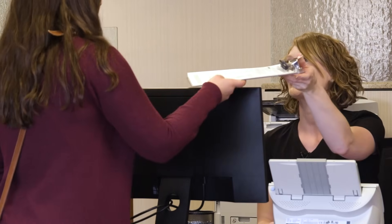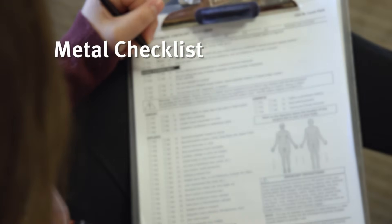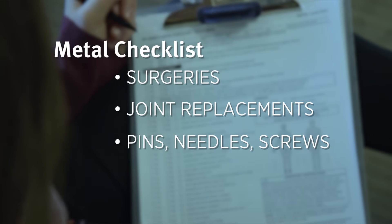You'll fill out a metal checklist that'll go over anything you've had implanted in your body, any surgeries, any joint replacements, or pins, needles, screws in your body. We do this for your safety.